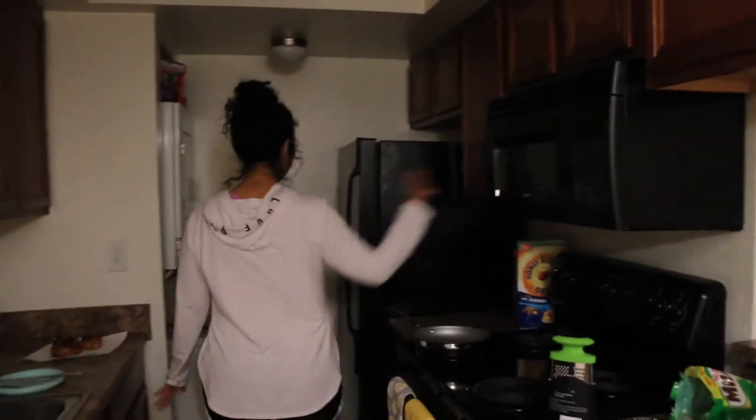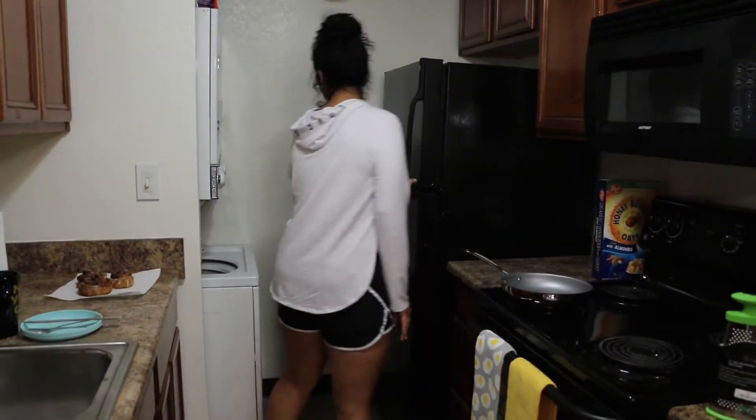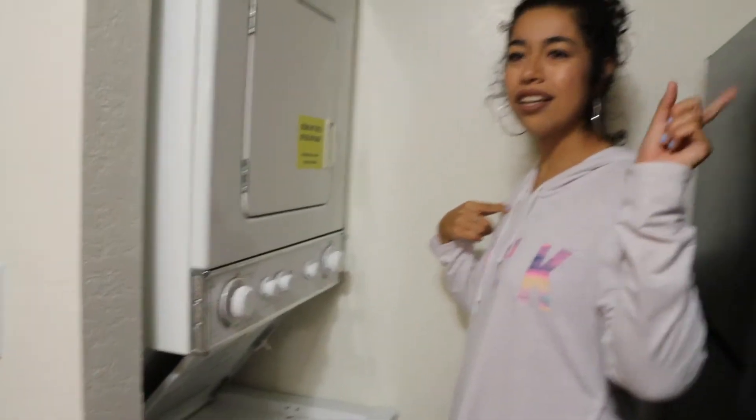So we have a nice stove, microwave, not too much in the fridge because we just moved in. We just have like leftover Chipotle — hashtag college. I don't know what's in the kitchen actually. Anyway, sorry — in the bathroom. Let's get back to the video.